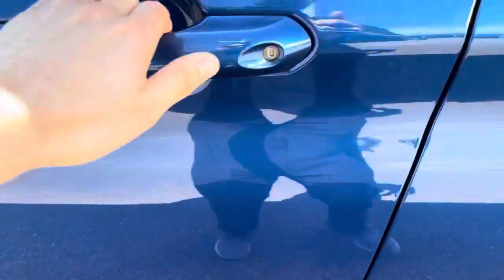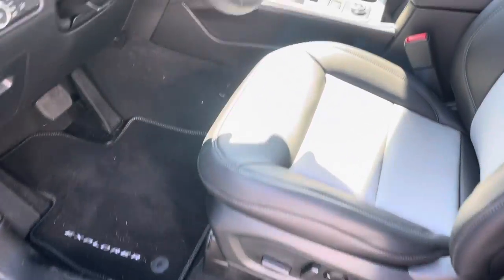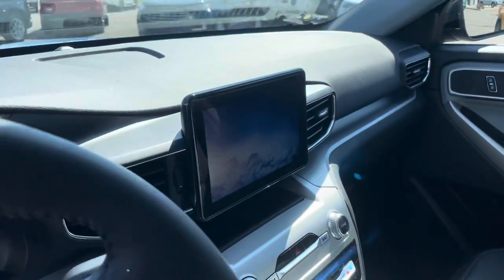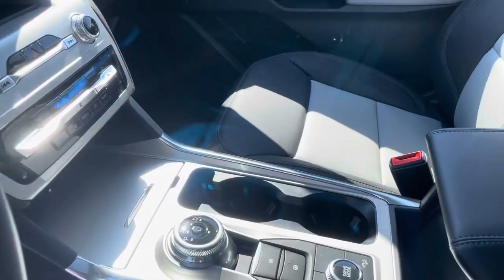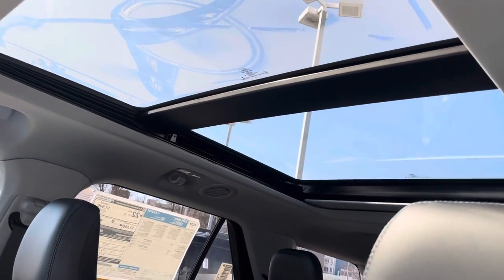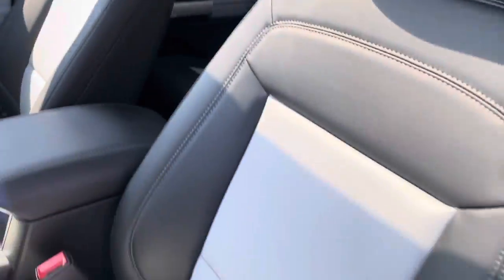Taking a look inside, we get a digital center screen and a nice touchscreen there. It does have the panoramic roof on this one, so you get that nice large sunroof.